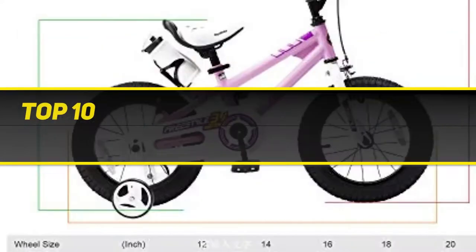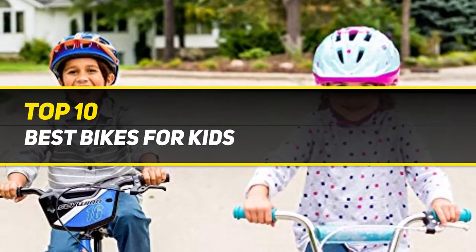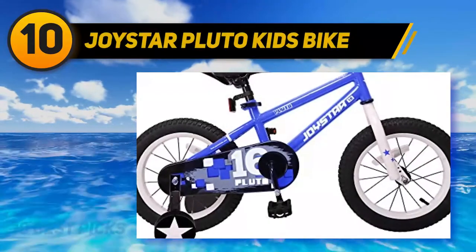10 Best Picks presents the Top 10 Best Bikes for Kids. Starting at number 10: the Joystar Pluto Kids Bike.